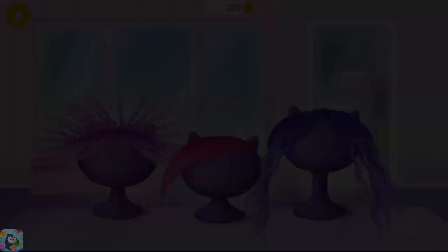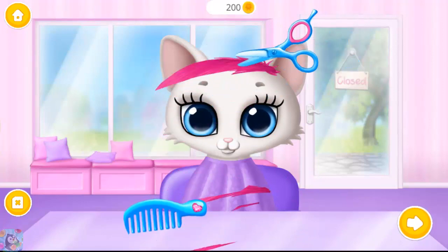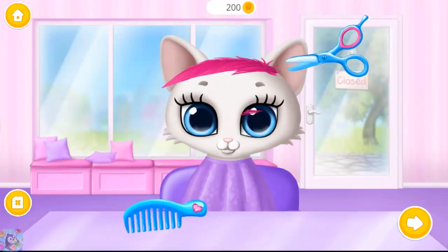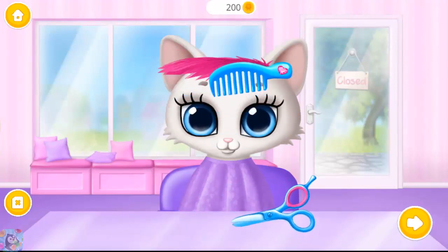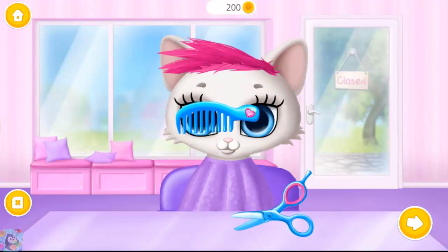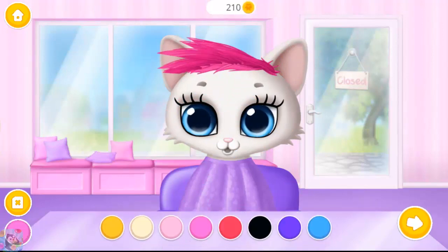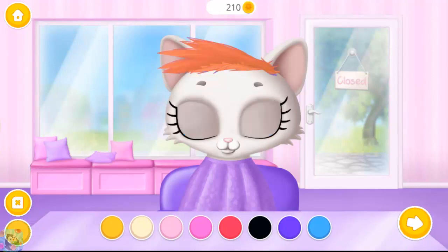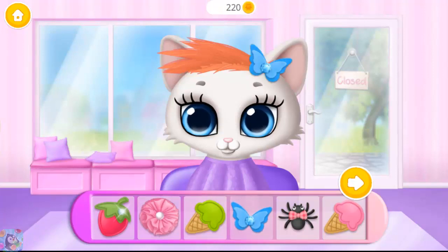Choose a hairstyle for me! Hey! Can you be my hairstylist? Choose the color you like and dye my hair! Pick a hair accessory for me!